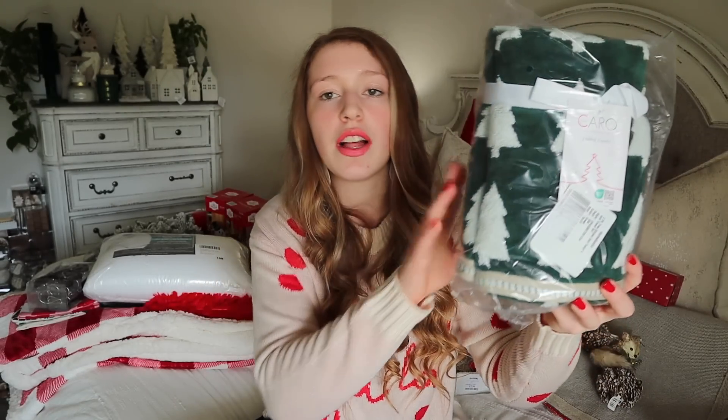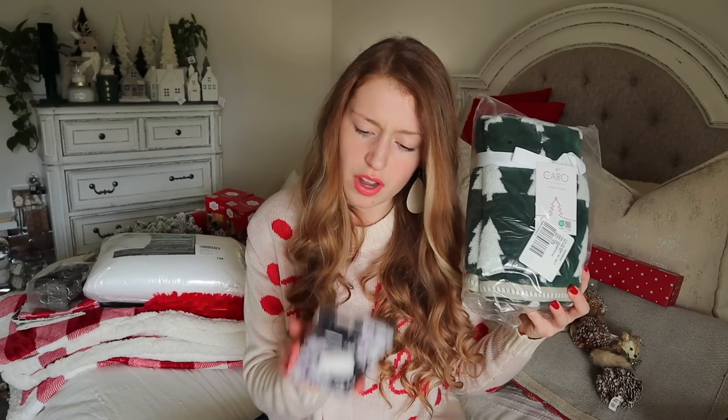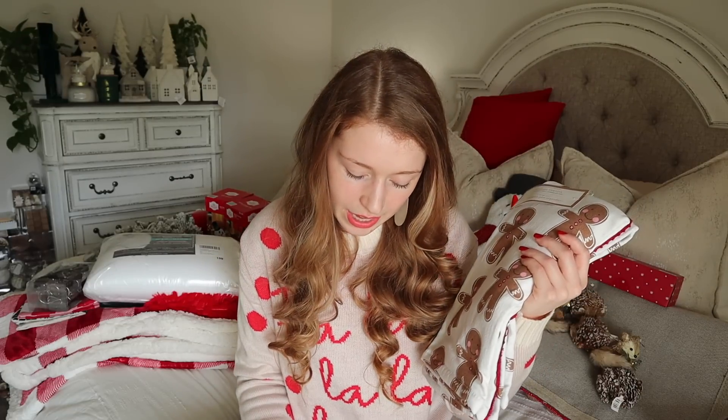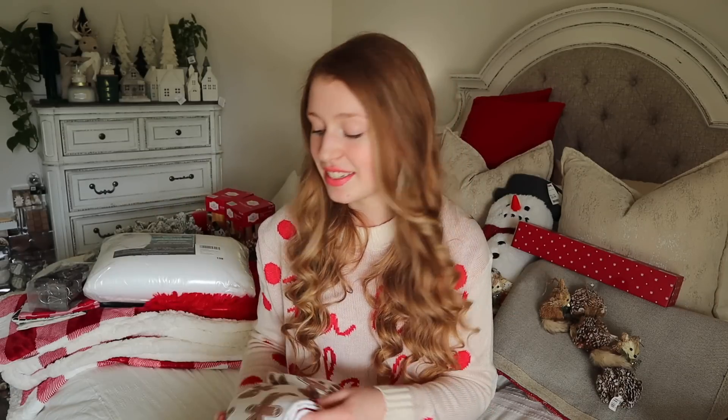I also picked up a set of kitchen hand towels — the Cupcakes and Cashmere brand, which I've been gravitating toward recently. It was a set of three for $9.99: two with gingerbreads and one solid red. I always love putting hand towels out in threes in the kitchen, so this is going to be perfect.